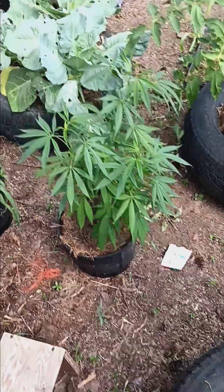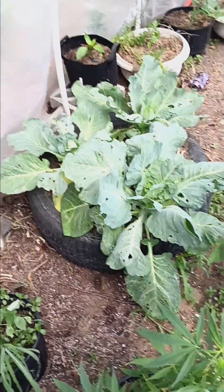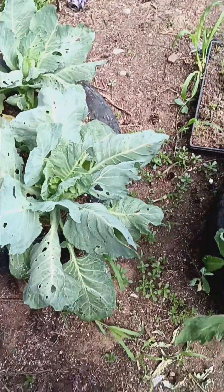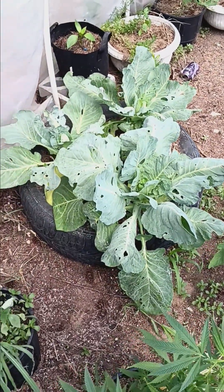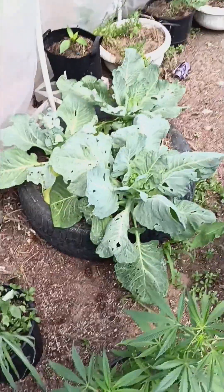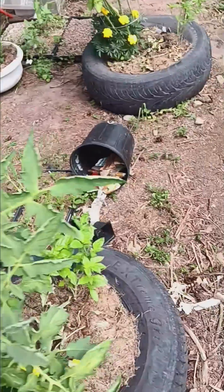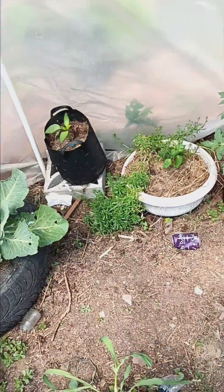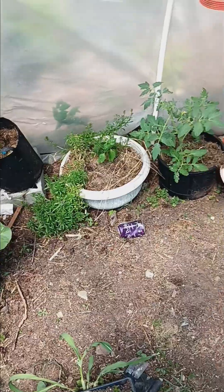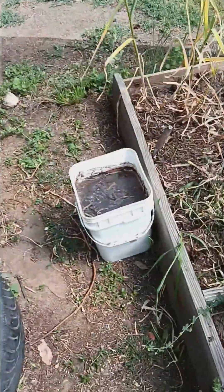Another Blackberry Kush. Cabbage which I think is starting to form heads — it's just getting eaten by pests like crazy, which is pretty common. I just need to make sure to spray it more and do what I can. Pepper plants, sweet pea plant, another Manitoba tomato. I think that's it for the greenhouse.